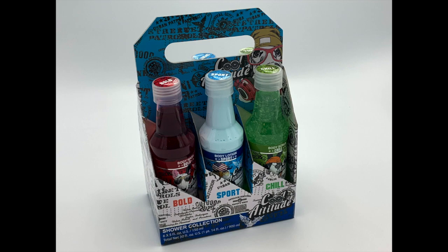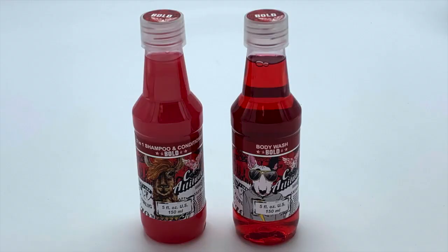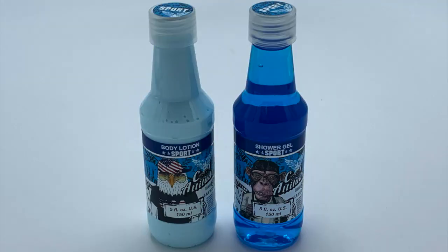This is the Cool Attitude bath set and it comes with a bunch of different products. It comes with shower gel, it comes with a shampoo conditioner, and it also comes with body lotion as well.